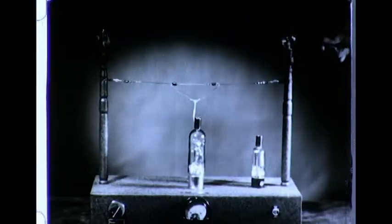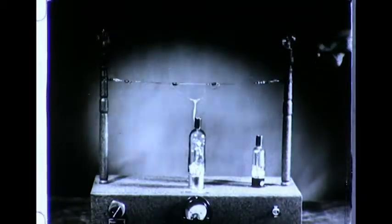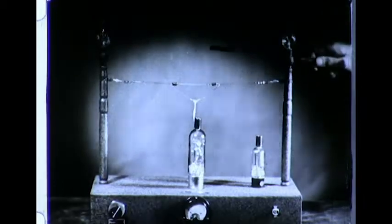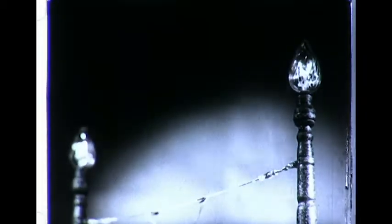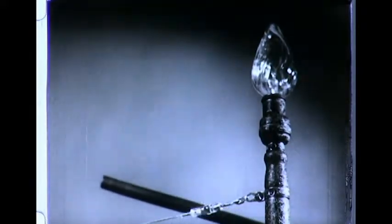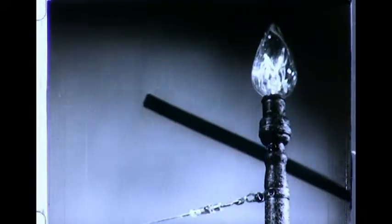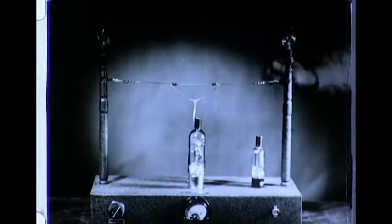If now we rub an ebony rod with felt, thereby creating a positive charge, and bring it near the aerial, its induced negative charge will make the lamps go off. Withdraw the rod, and the lamps come on. In both of these cases, the currents are so weak that no other tube could detect them. By using measuring instruments, the actual value of such weak currents can be measured, and information valuable to electrical engineers made known.